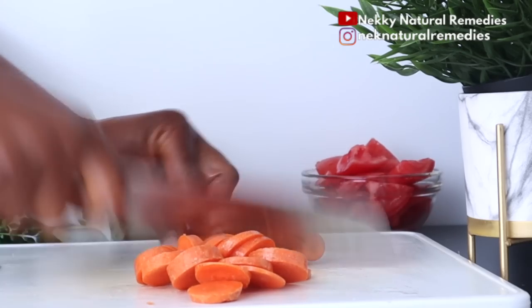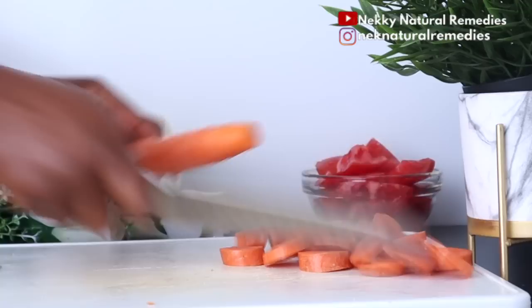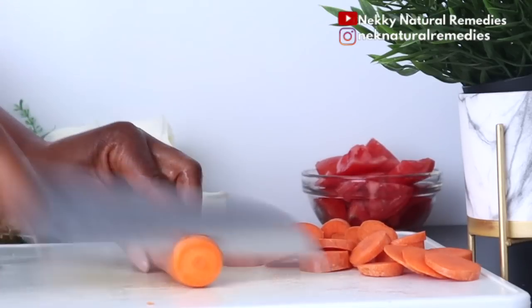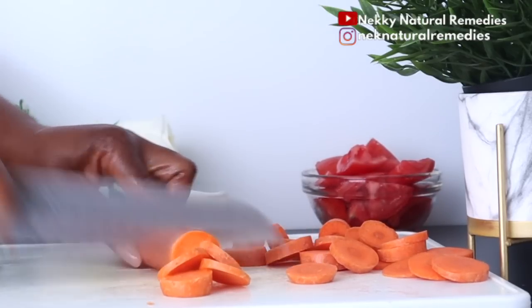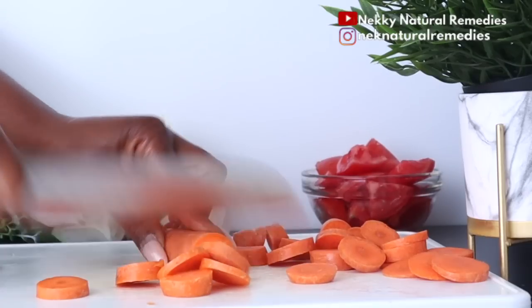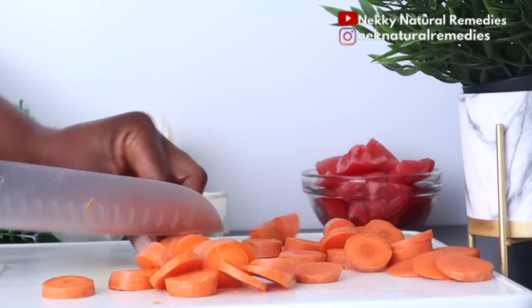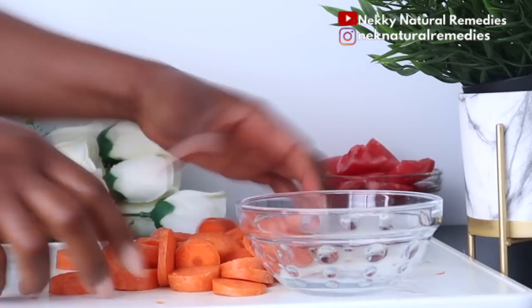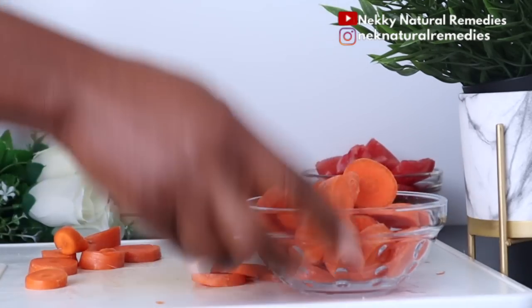Carrots also treat skin infections and inflammation, help treat acne and pimples, and are packed with anti-aging properties. They also protect your skin from the sun's rays because the beta-carotene in carrots is a skin-friendly nutrient that gets converted to vitamin A inside the body, helping repair skin tissues and protecting the skin from harmful radiation.